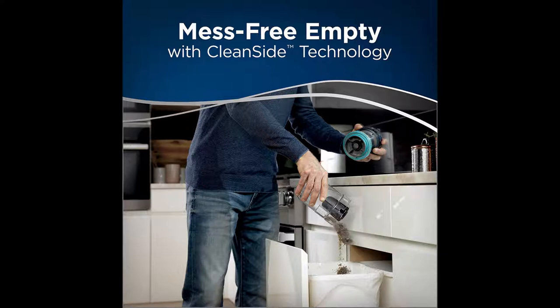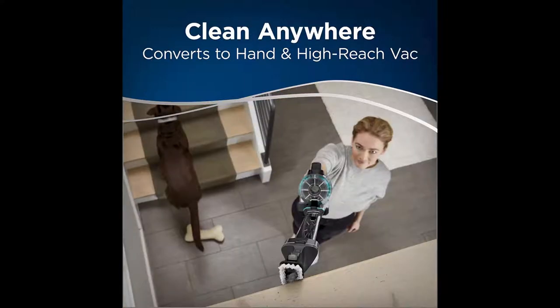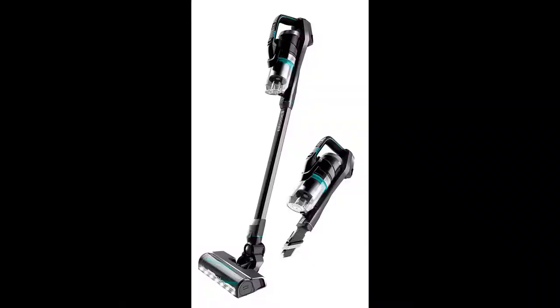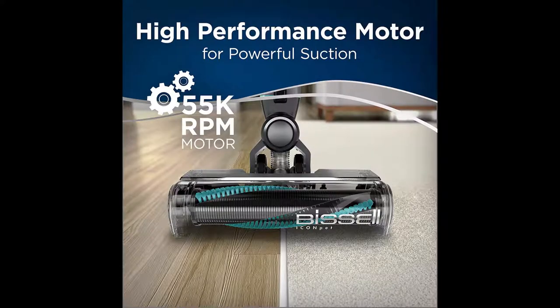The innovative tangle-free brush roll leaves no hair wrap behind. The machine also lays flat to clean under beds and couches, with remarkably bright LED lights on the vacuum's foot to help you see pet hair and other debris in the dark. The Icon Pet cordless quickly converts into a hand/high-reach vacuum and works with specialized pet tools. Emptying the dirt tank is easy with the mess-free empty dirt tank with clean slide technology.